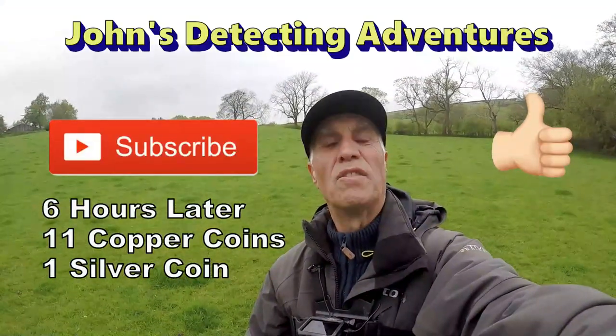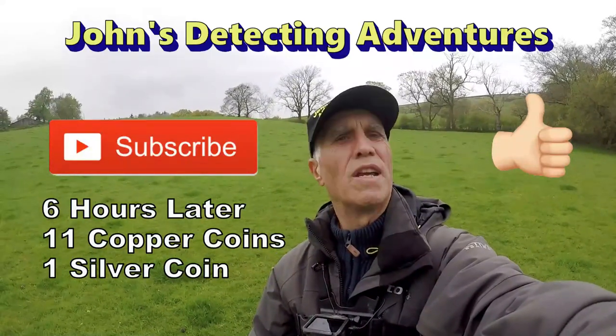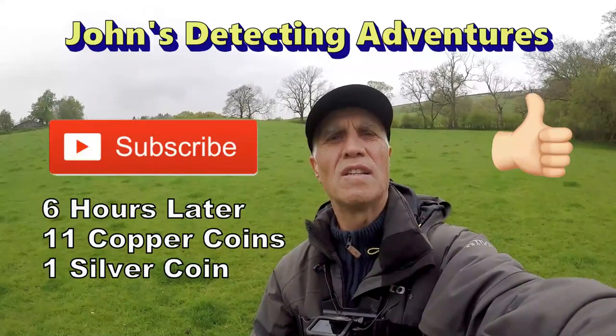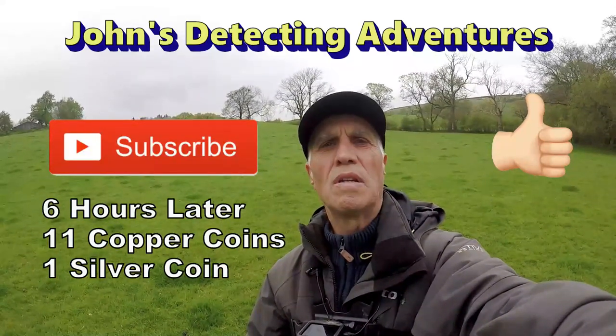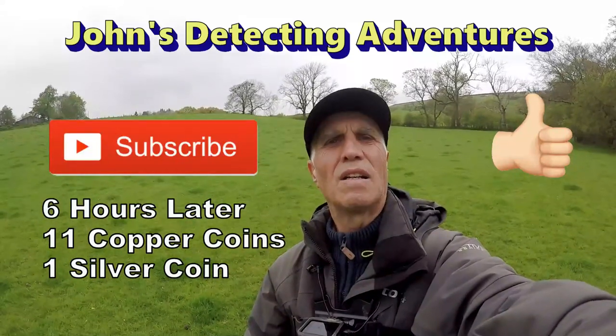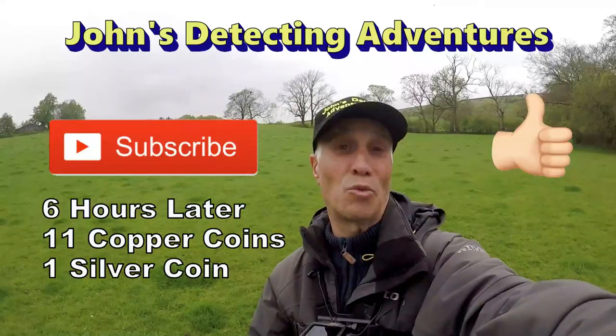Another detecting day comes to an end. I've had another great time, always enjoying detecting coins and artifacts. Be brilliant - hope you like the video, subscribe to my channel and press the notification button, and we'll catch you on the next one.